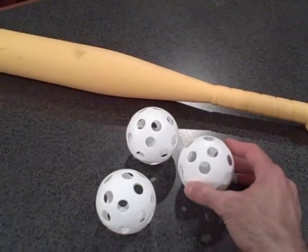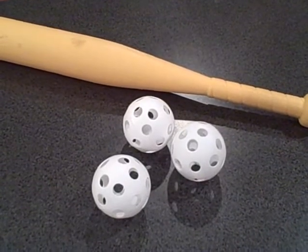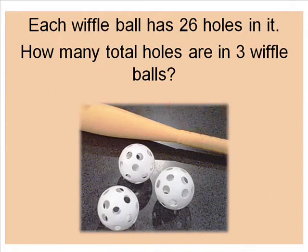How many total holes are there in the three balls? How many total holes are in these three balls if each ball has 26 holes? Good luck. Click pause and solve the problem.